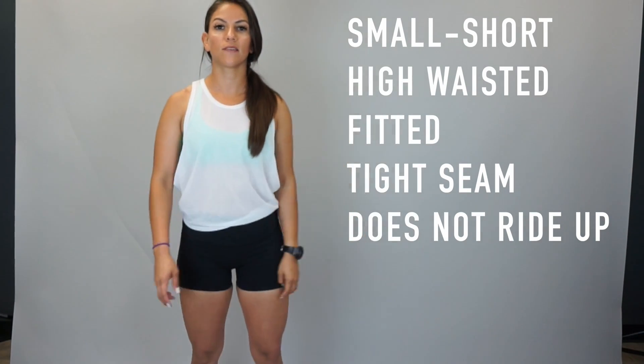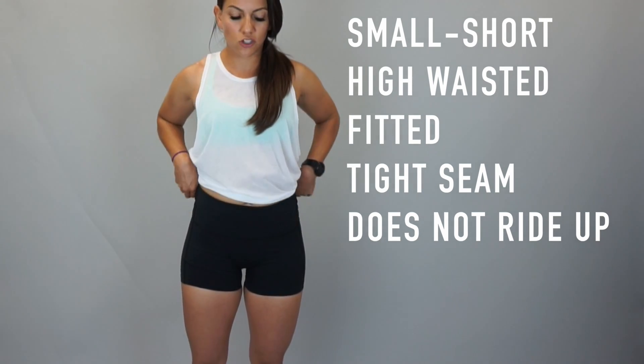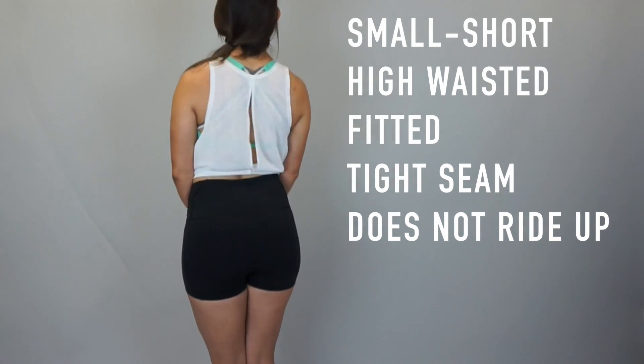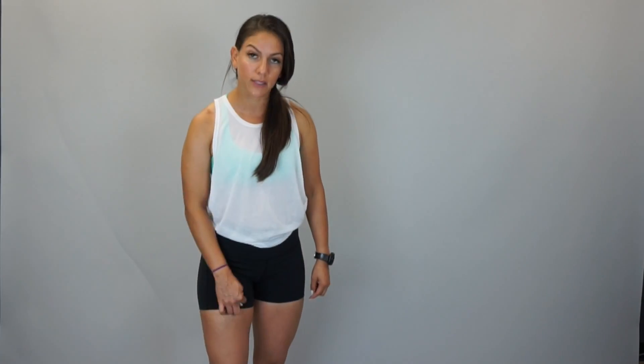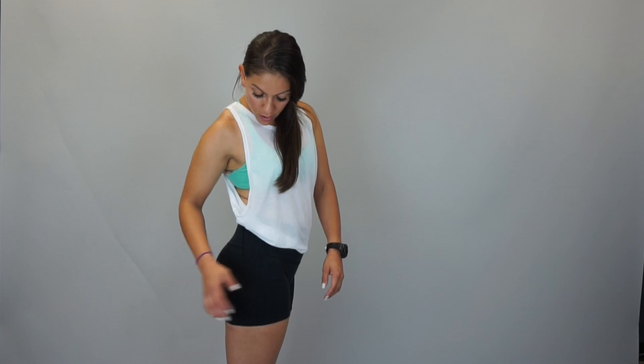Now I'm trying on the shorts — these are the smalls. Here's the waist, it does fit just like the pants. I'll do a little turnaround for you. In comparison to the Nike Pros, they are a little bit longer. So if you don't like your ass hanging out in the gym, these are a little bit longer of a short, and the seam is a little bit tighter than the actual Nike Pro. I feel like Nike Pros ride up automatically. These smalls — they do hug your legs a little bit better. I think they're a little bit more sporty than the Nike Pros and more appropriate for athletic activity.